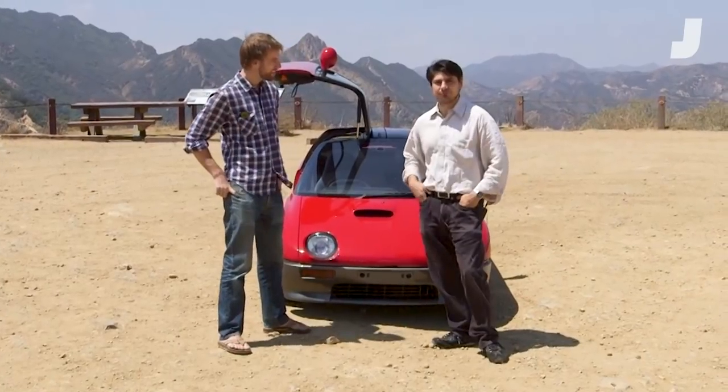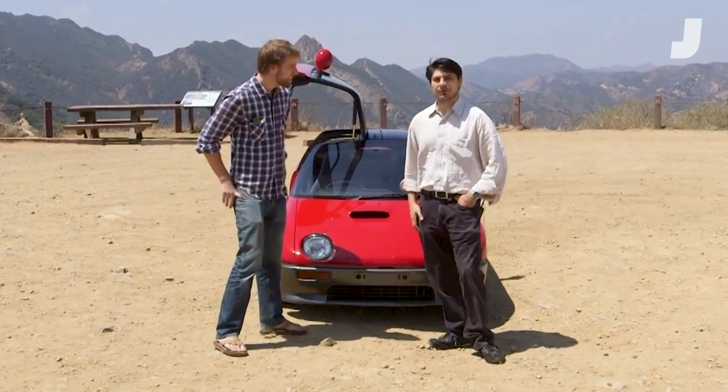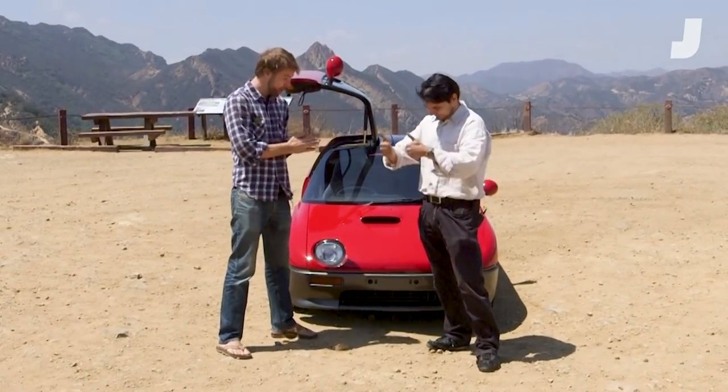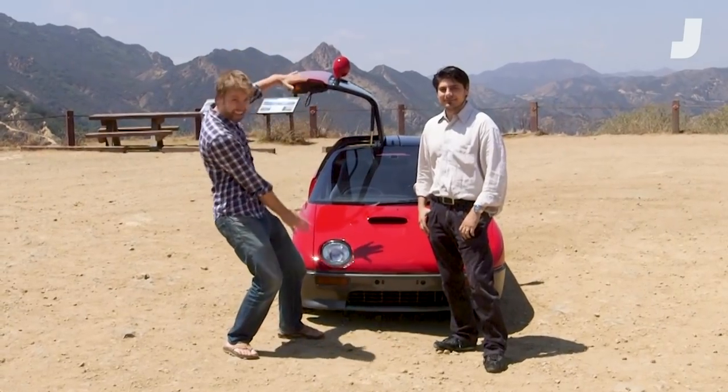Only 4,000 of these were ever made, so even in Japan they're going to be hard to come by. The next question is, how do I get one? Shameless plug — this one is for sale. We're actually importing them specifically to resell in the U.S. As frequent Jalopnik readers probably already know, once a car is 25 years old you can bring it in even if it doesn't meet all of the DOT standards. Put me on your waiting list, I want one. There you have it, my friends — the AutoZam AZ-1.